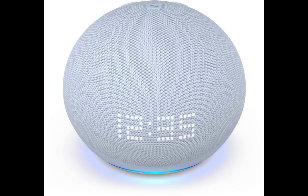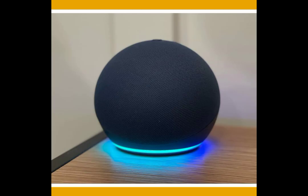What sets the Amazon Echo Dot with Clock apart from other smart speakers is its improved features. With enhanced voice recognition technology, you can easily control your smart home devices, play music, set reminders, and much more with just the sound of your voice. The addition of the LED display adds even more convenience, allowing you to quickly check the time or see important information without having to ask.